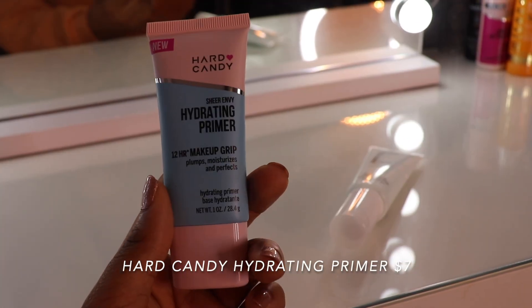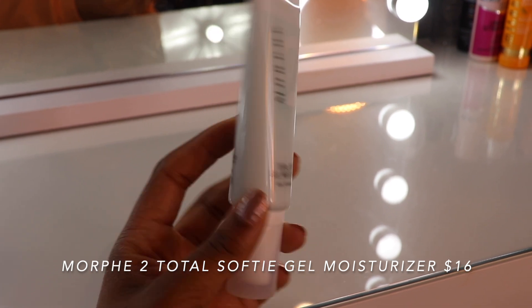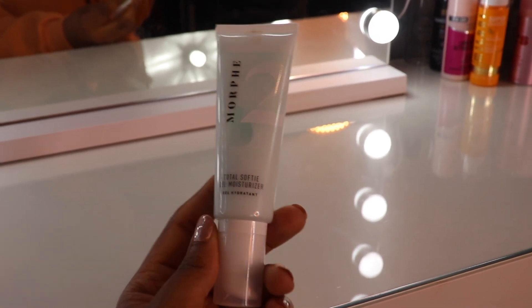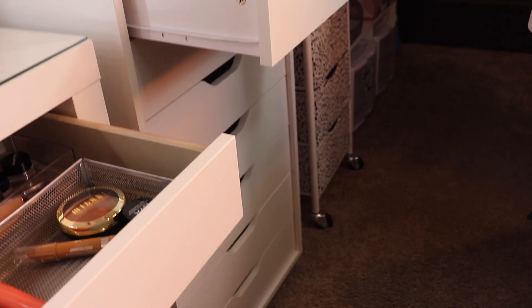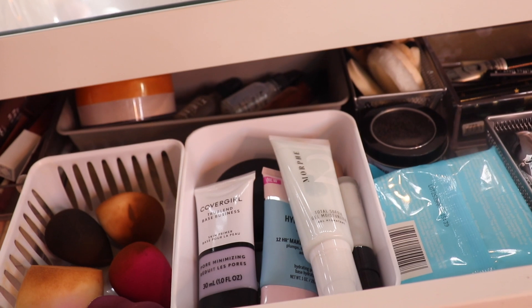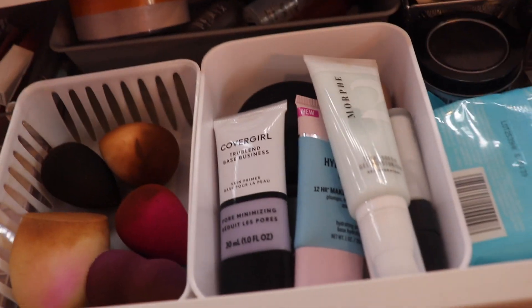Hard Candy Sheer Envy Hydrating Primer 12-Hour Makeup Grip — this is supposed to be a dupe for one of my all-time faves, the Milk Makeup Hydro Grip. Morphe 2 Total Softie Gel Moisturizer — I bought this at the Morphe store in Chicago and absolutely loved the way it worked with the foundation I was using. I've never really been a huge fan of Morphe 2, but I have never heard anybody talk about this product. I like to use hydrating primers that are more jelly-based because I feel like they're a little bit more oily skin friendly. Everything else in these primer drawers I know how I feel about — the goal is to get through all these drawers by the end of this month.